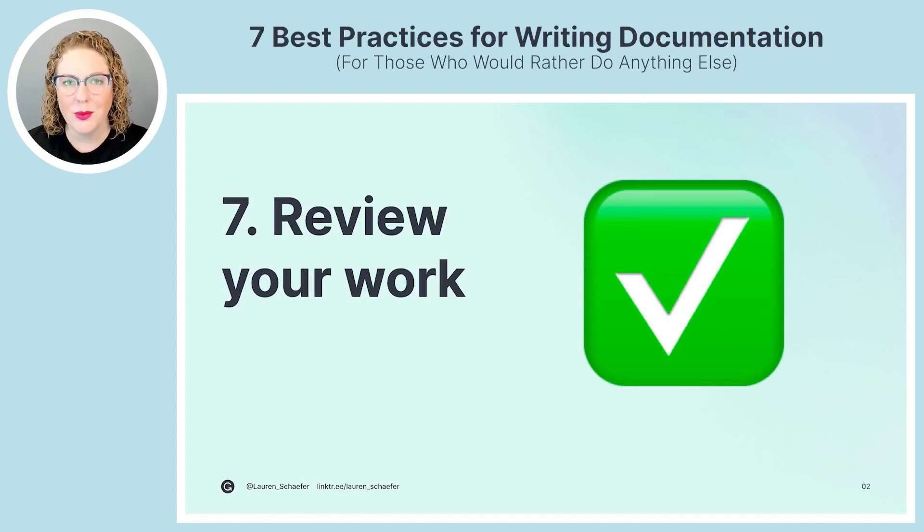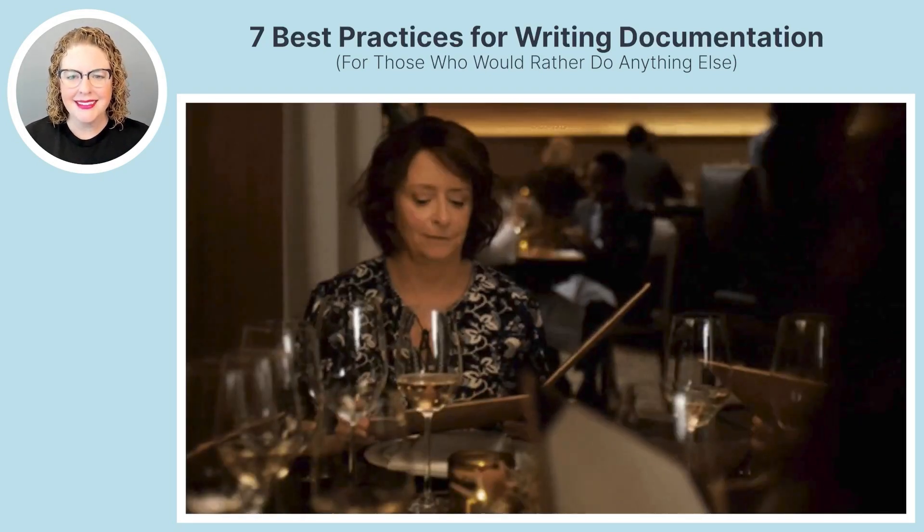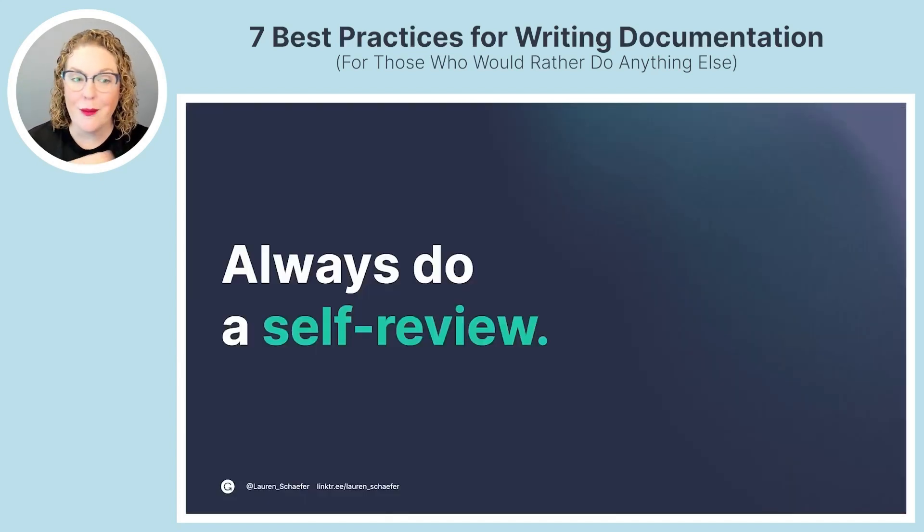Best practice number seven: review your work. Your first draft will almost certainly have room for improvement — you might skip a key step leaving readers confused, or have grammar mistakes and wordy sentences that distract. Documentation reviews, similar to code reviews, improve quality and spread knowledge among team members. Create a review process that makes sense for your project, but no matter what, strongly recommend doing a self-review. Wait at least a day after finishing the first draft before doing your self-review so you're more likely to catch mistakes, then read through from top to bottom.